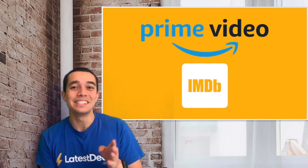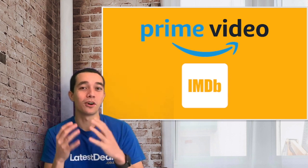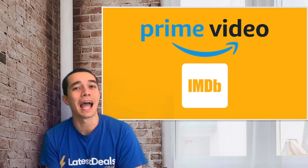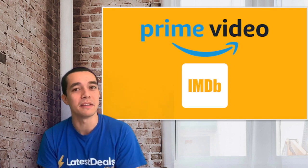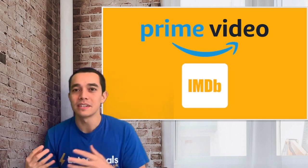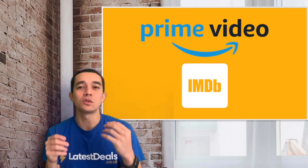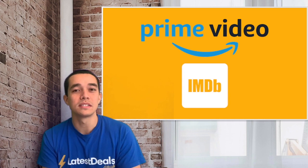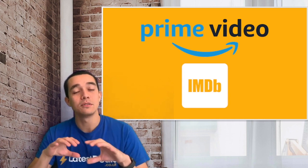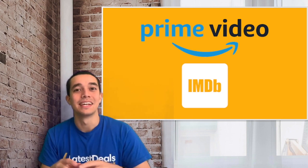Tip number four: use IMDB ratings to decide what to watch. IMDB content is available on Amazon Prime Video — and you might not know this, but Amazon owns IMDB. You can get many details about the content you're streaming and also find something else to watch based on the actors or directors. This feature is called X-Ray and it's available on all devices. When you're watching a show, press pause and you'll see X-Ray pop up with all the actors and more.